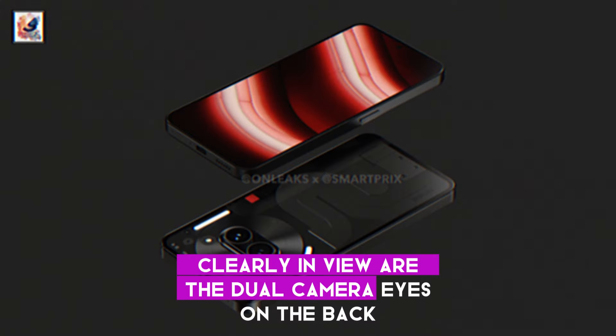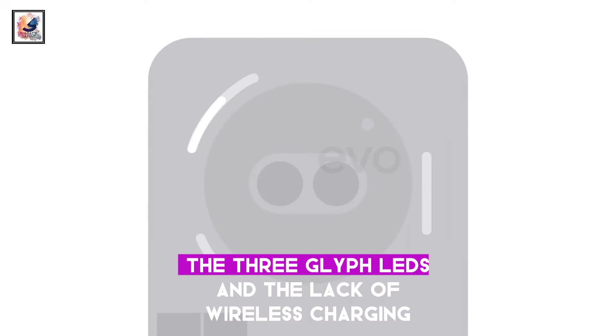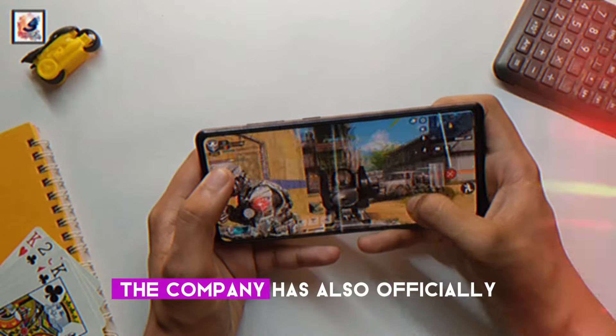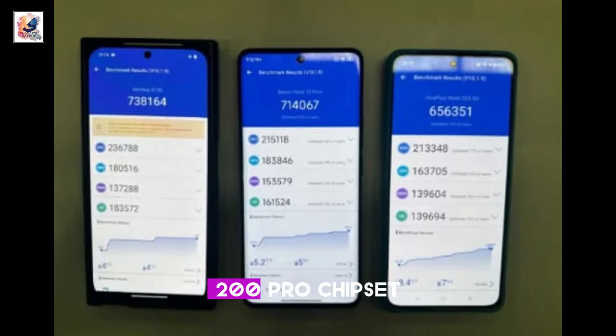Clearly in view are the dual camera eyes on the back, which give this phone a very unique look, the three glyph LEDs, and the lack of wireless charging. There's no round coil like on the Nothing Phone 1 and Nothing Phone 2. The company has also officially confirmed it to be powered by the MediaTek Dimensity 7200 Pro chipset.